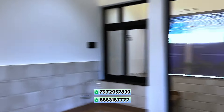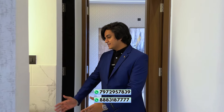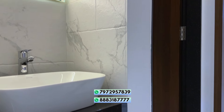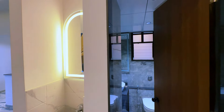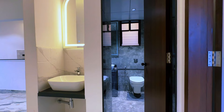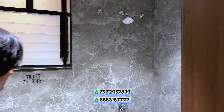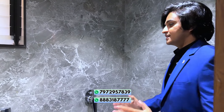Moving on to the next areas of the flat — this is your common washroom sink, which is from Kohler. Inside the common washroom there is also a sink, and all the fittings throughout are from Kohler. This is a grey-finished washroom.